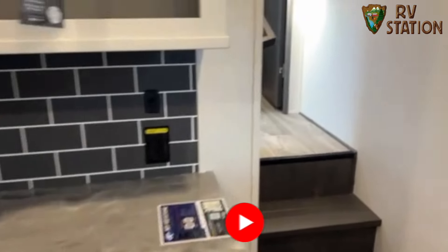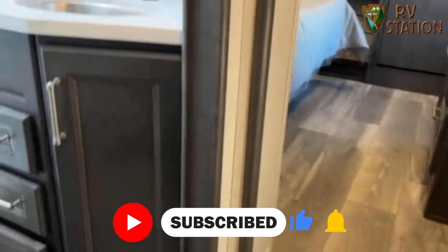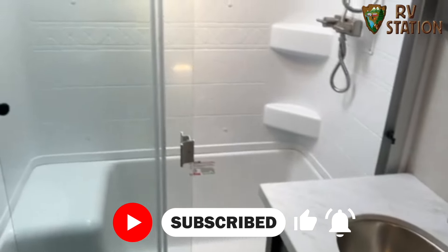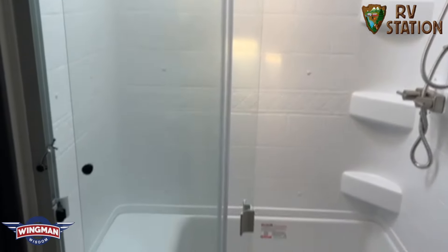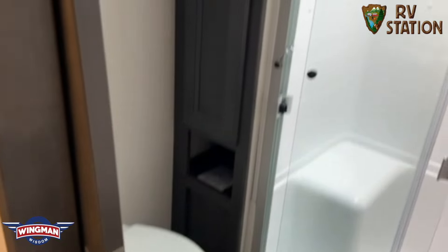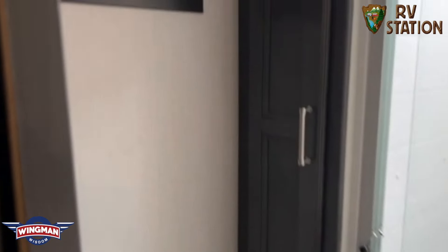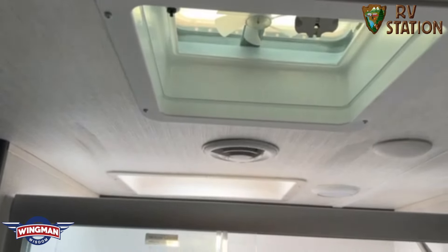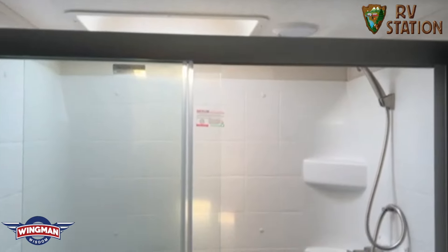Walk up into the bathroom and the bedroom. You have a deep stainless steel sink. You have a full walk-in shower with a seat. You also have the porcelain toilet, cabinets in the bathroom, a towel rack, your sensor, and ducted AC into the bathroom.